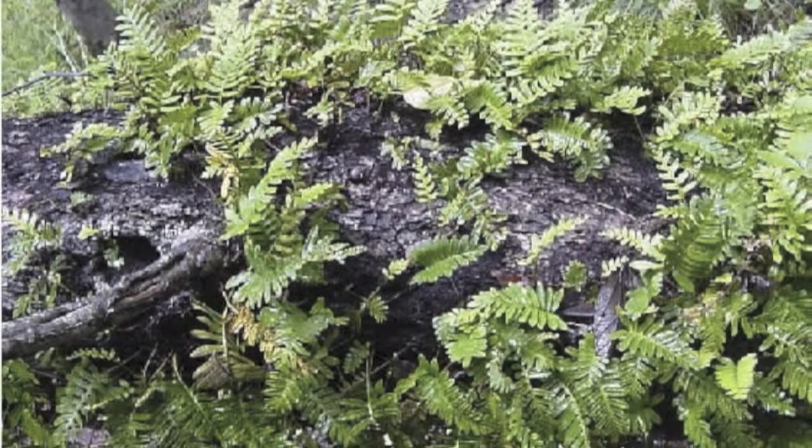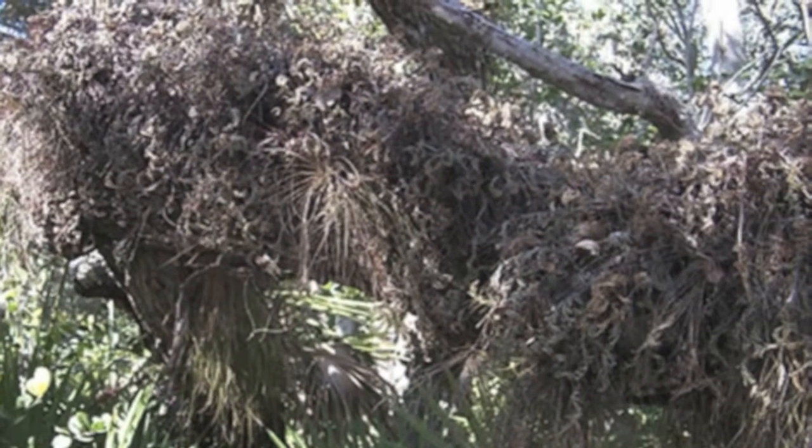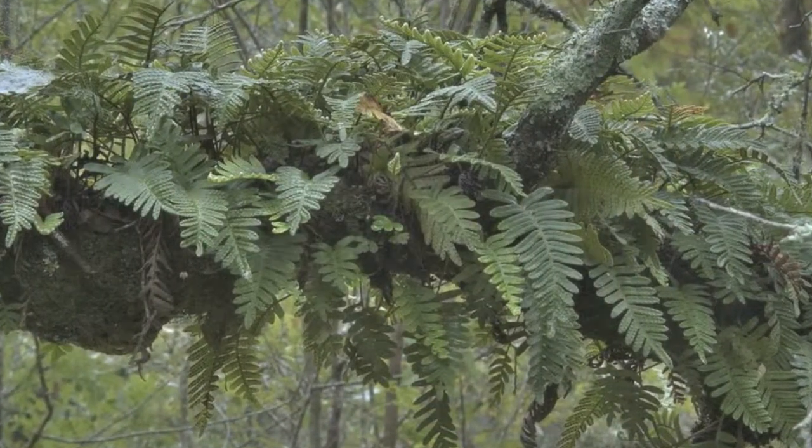Resurrection ferns have the capacity to survive long periods of drought. During dry spells, the leaves will brown and wither, but after a rainfall will return to their lush green appearance.